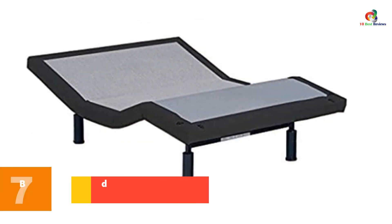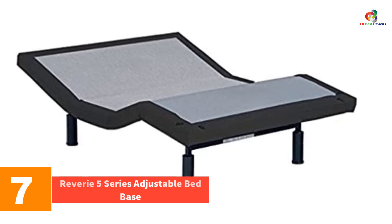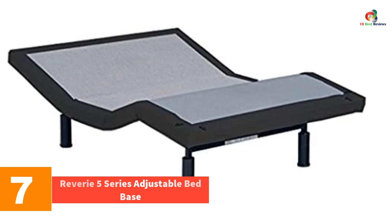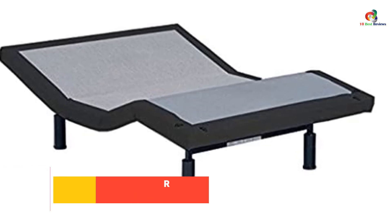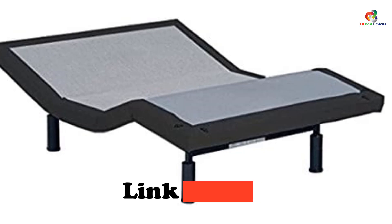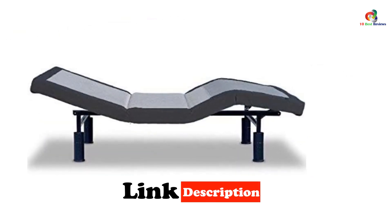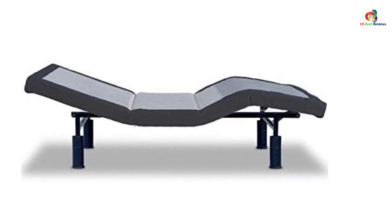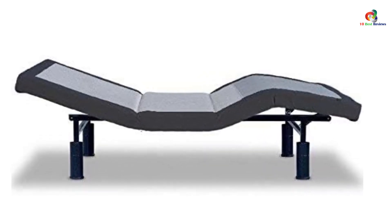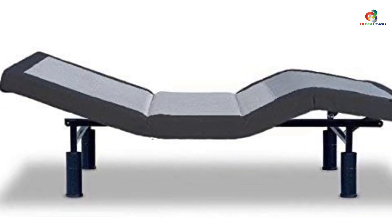At number 7, we have the Reverie 5 Series Adjustable Bed Base. The Reverie 5 Adjustable Bed Base is a premium line base offering many features for the best customized comfort in the bedroom. This base offers charcoal gray upholstery and Bluetooth smart connectivity with an optional adapter. This custom bed frame makes it easy to find your most comfortable sleeping or resting position, letting you raise or lower the bed with the touch of a button.